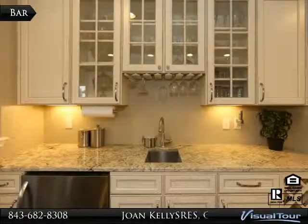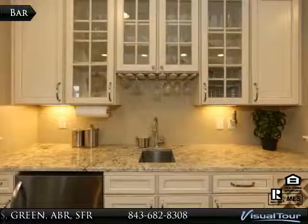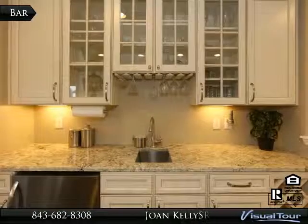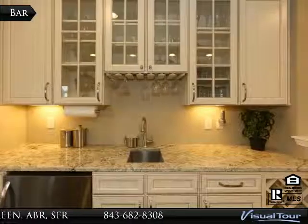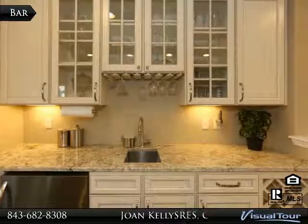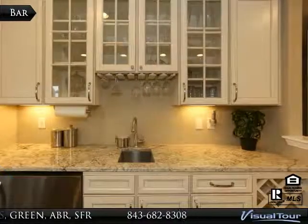This fabulous beverage center is one that you would expect to find in homes almost twice the price. The sink also has the upgraded faucet and the sellers intend to replace the refrigerator with a wine cooler. Stylish glass front cabinets, a wine rack, and a glass rack puts everything for a wonderful evening right at your fingertips.